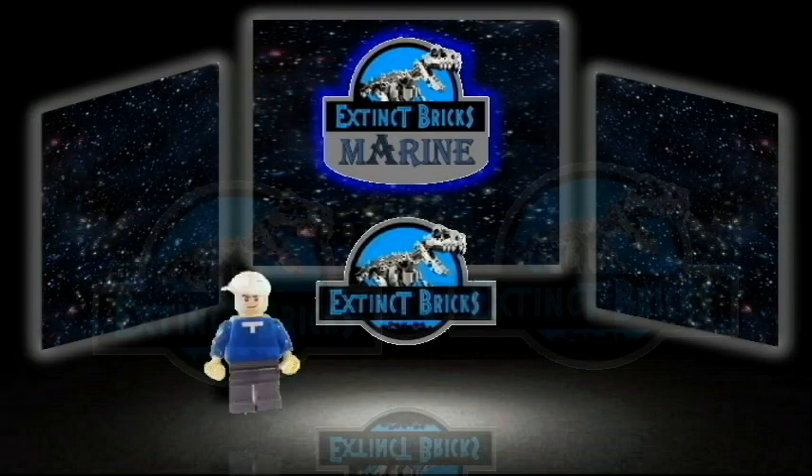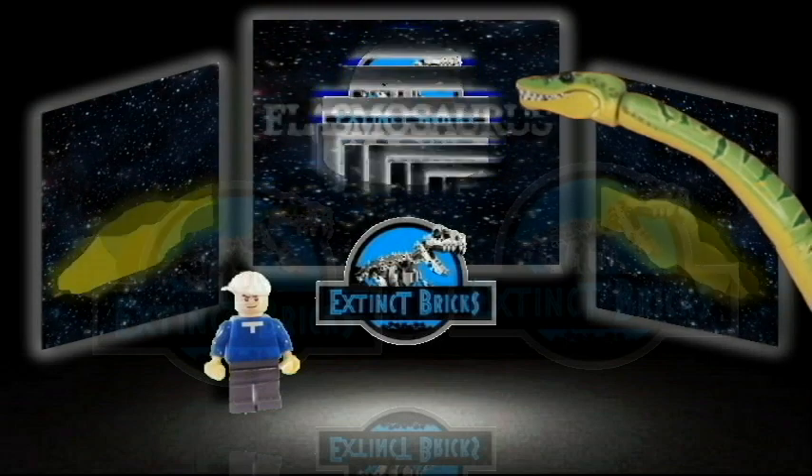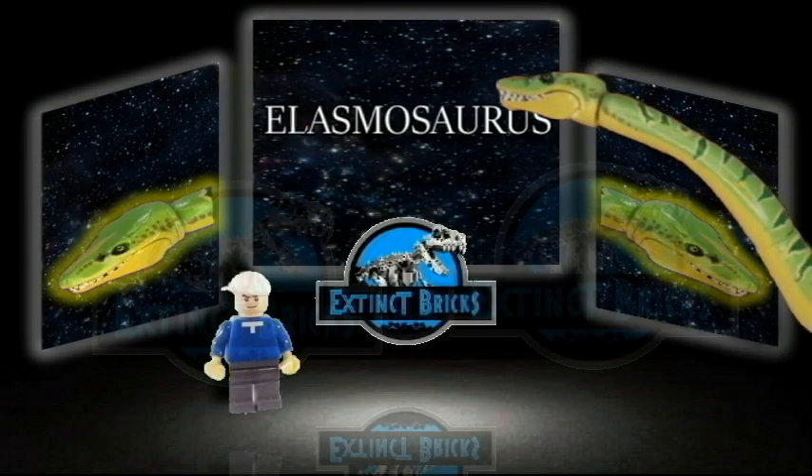And now for Exting Bricks Marine. First up, the Thin Plate Reptile, Elasmosaurus.